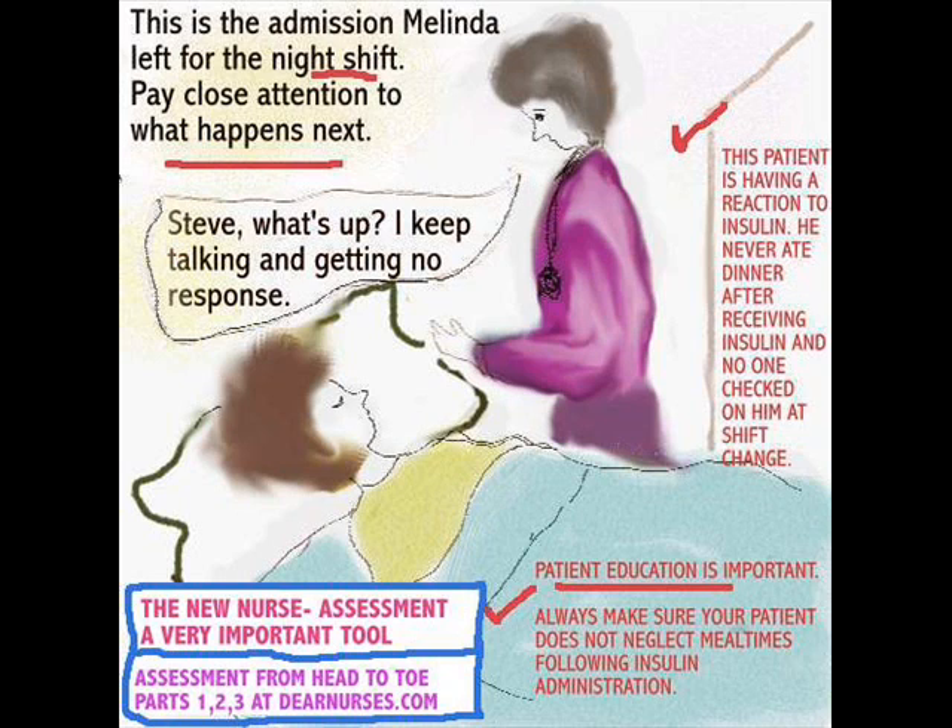Before going home, she should have assessed this patient and found out whether he had his dinner or not. For more helpful information on assessment in the clinical setting — assessment from head to toe — go to dearnurses.com, where there are parts 1, 2, and 3 of assessment from head to toe. Now let's take a look at aspiration pneumonia.